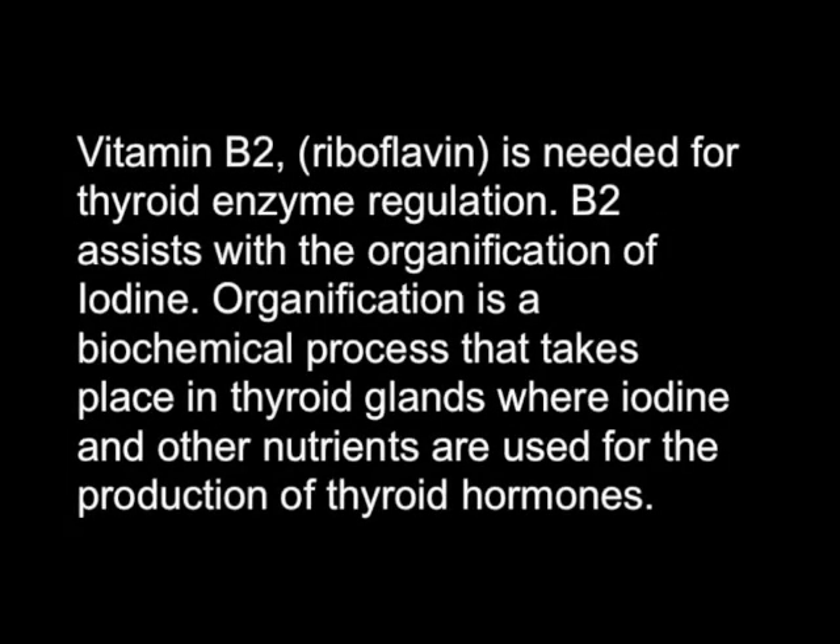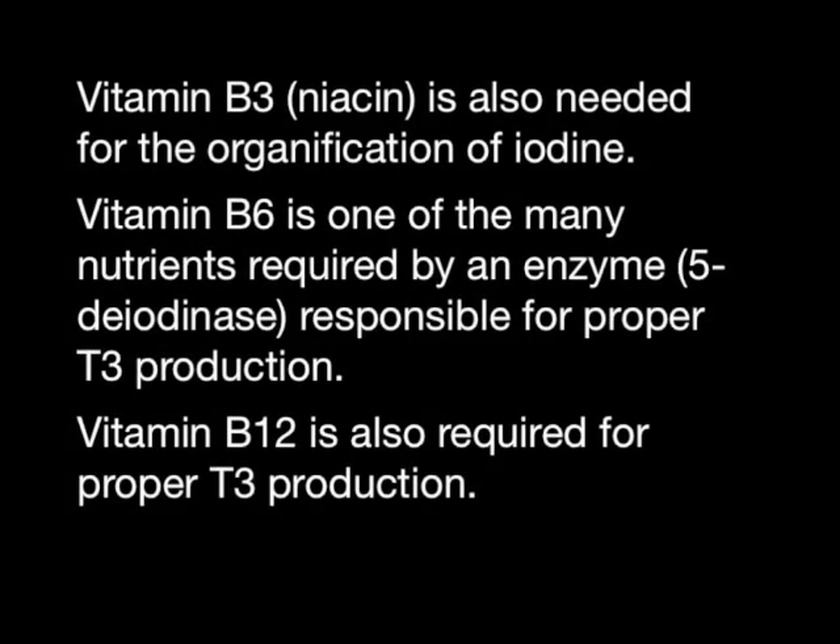Vitamin B2 is needed for thyroid enzyme regulation. B2 assists with the organification of iodine. Organification is a biochemical process that takes place in the thyroid glands, where iodine and other nutrients are used for the production of thyroid hormones. Vitamin B3 is also needed for the organification of iodine.